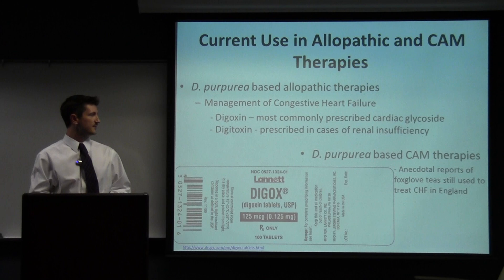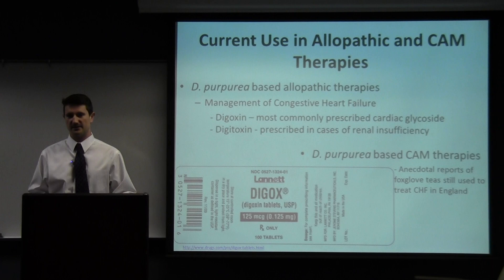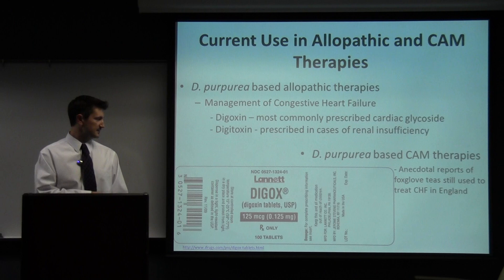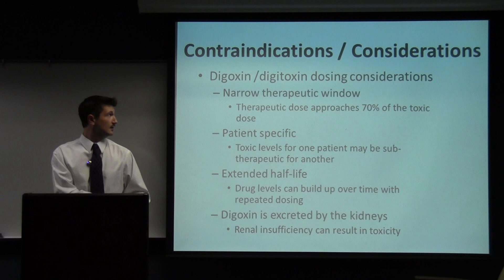It's used for the management of congestive heart failure. Digoxin and digitoxin are the two most widely prescribed medications for allopathic use. There are some reports of it being used in CAM, but those are anecdotal and sporadic. It's widely thought that it's not used in CAM because of the stigma of toxicity associated with it, as it was historically used as a poison in traditional folklore.